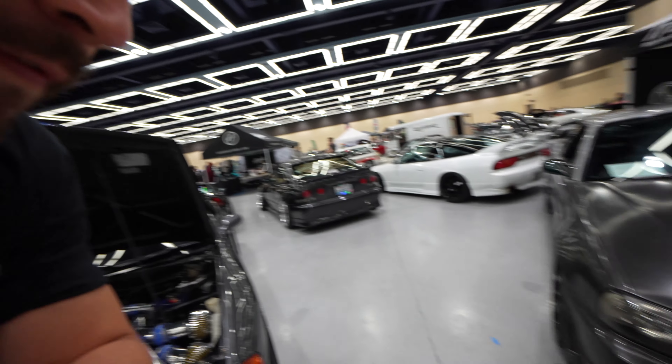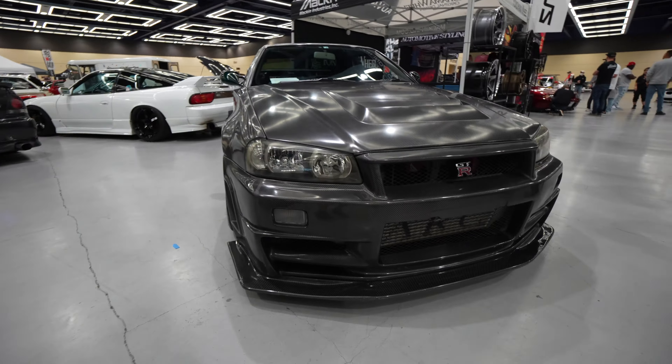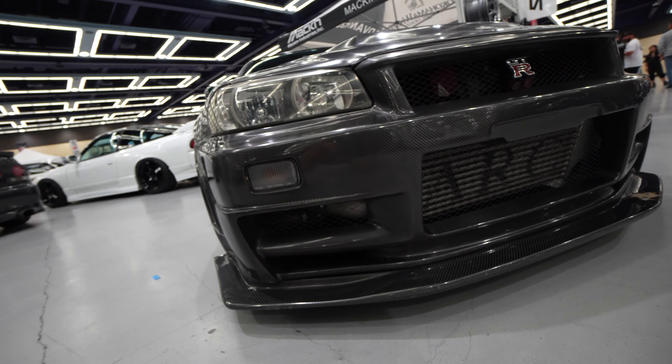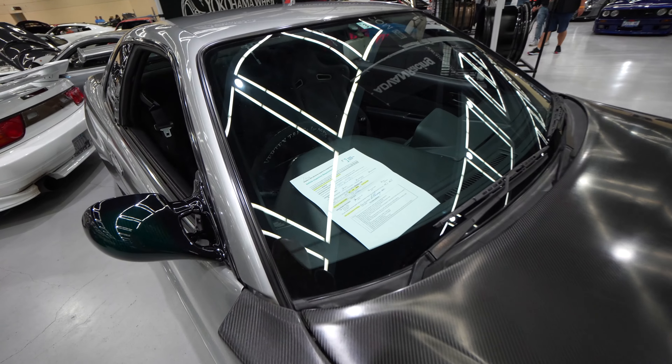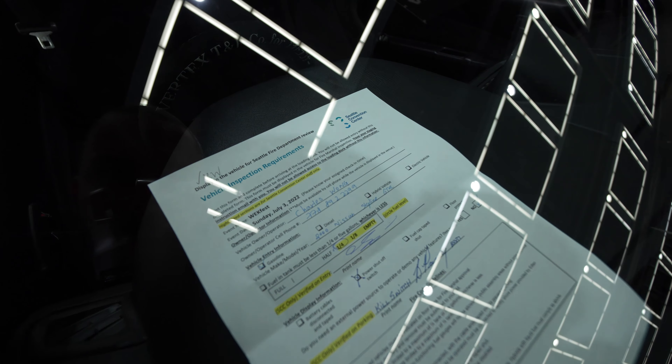This R34 really stands out. Look at this full carbon front — the front splitter is sick, it looks super aggressive. That's Charles Wong's car. It's got an ARC intercooler down there, and big AP racing brakes. Those things are frickin' awesome.